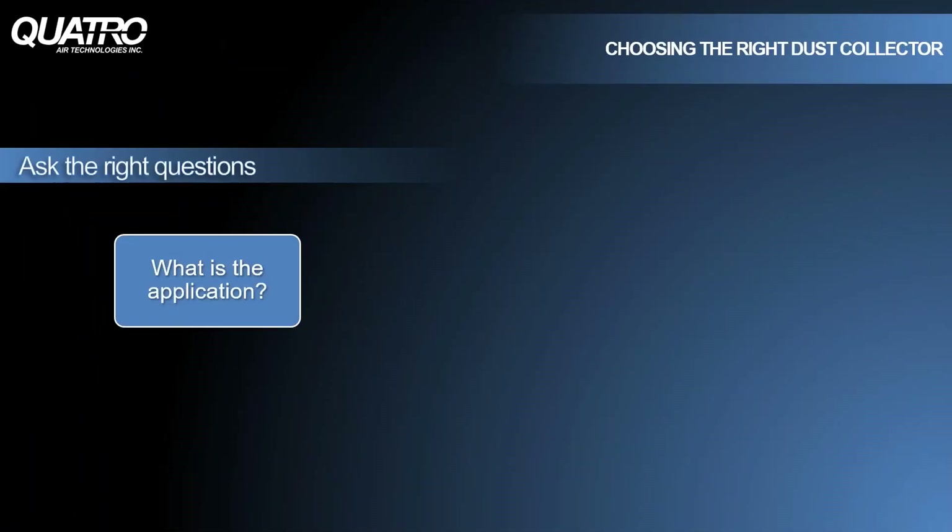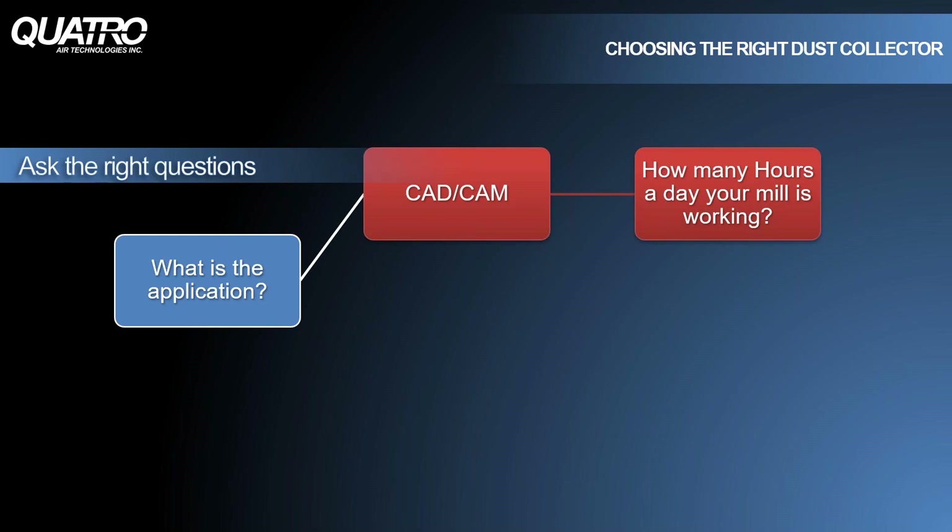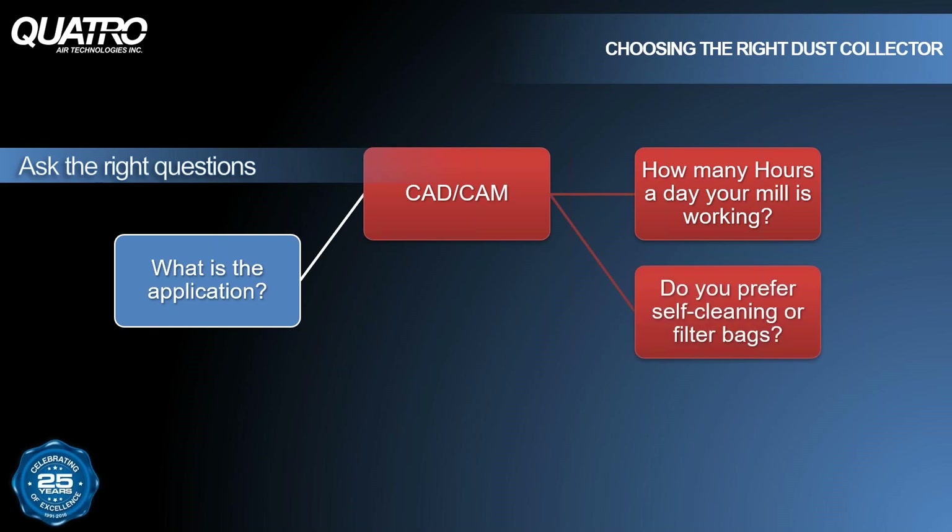Although we're focused in our product offering, we know it can sometimes be overwhelming to know exactly what to buy and when. When it comes to dust collectors, there are a couple of questions that can help narrow down the options available. For example, what is the application? If it's a CAD-CAM application, we'll want to know what the workload is — how many hours a day the dust collector is expected to work. Then we'll want to know your preference: is it a self-cleaning system or a filter bag system?